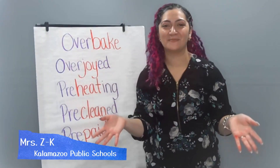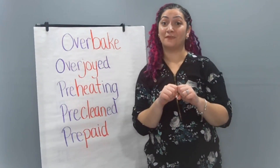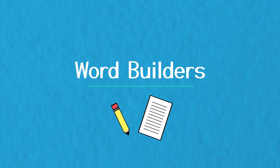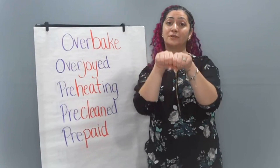Hello, Word Builders. Thanks for coming to learn with me, Mrs. E.K. Today we're going to work on building words and sounding them out with prefixes. A prefix is a meaningful word part we can add to the beginning of a word to make a new word. That new word is going to have a new meaning. Prefixes give us clues as to what our new word could mean.